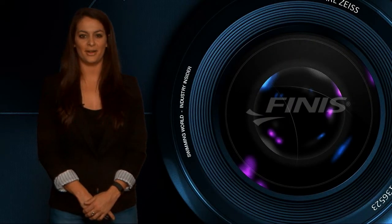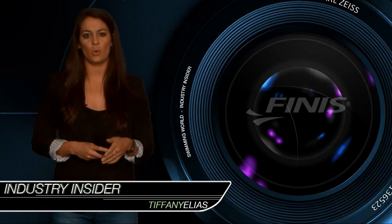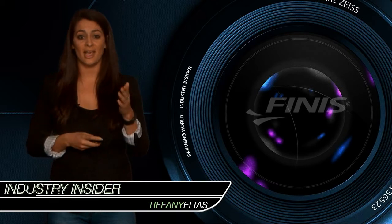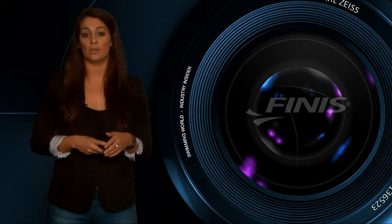Welcome back to the Industry Insider, I'm Tiffany Elias. A few months ago we took you inside the Finis headquarters in Livermore, California to show you how their infamous monofin gets into your swim bag. We also had a sit-down discussion with Finis CEO John Mix.